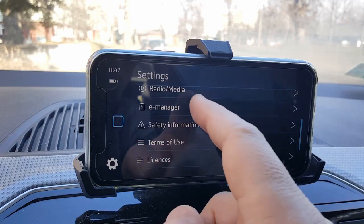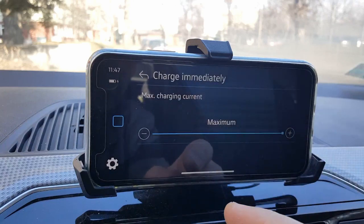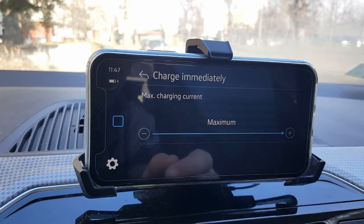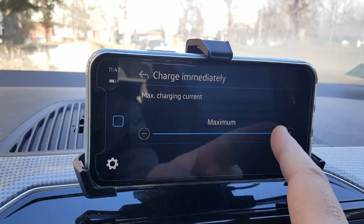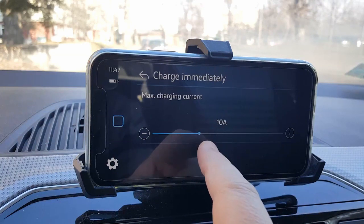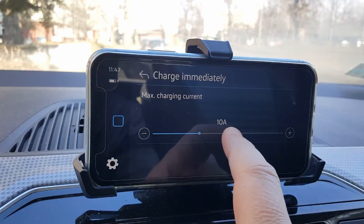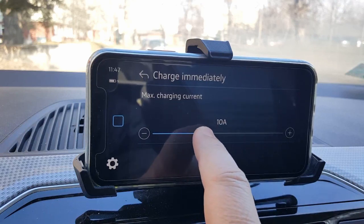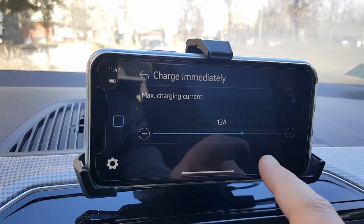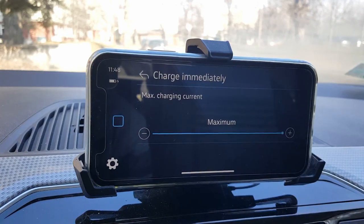The other option is the e-manager, which is fully functional. The charge immediately option lets you set the maximum amount of charging current that the car should take from the charger. In the previous version, it was very annoying because to change it you needed to pick exactly this small bullet, and if you have bigger fingers it's very difficult. But with the bigger buttons here, it's much better to change the functionality.